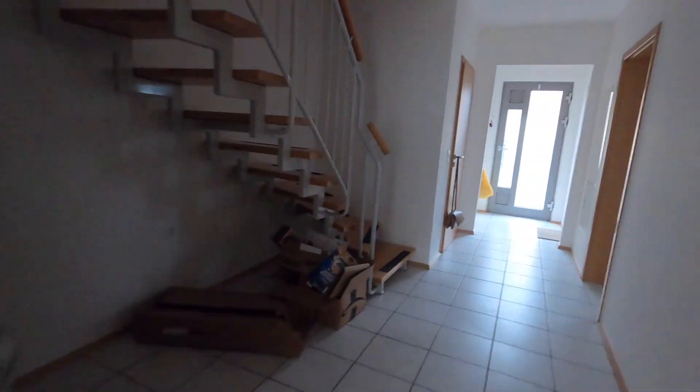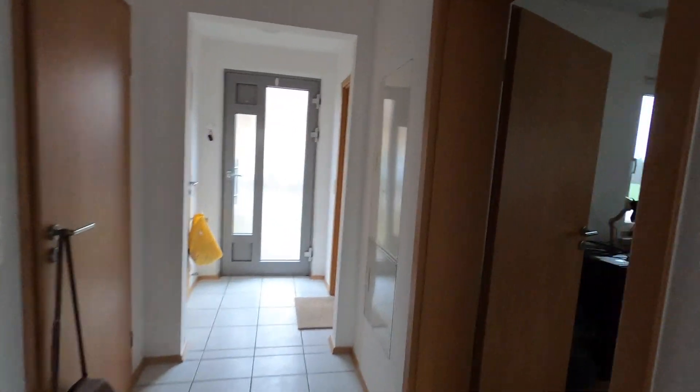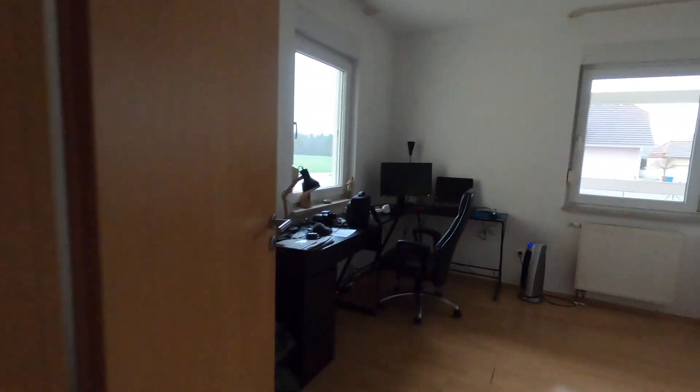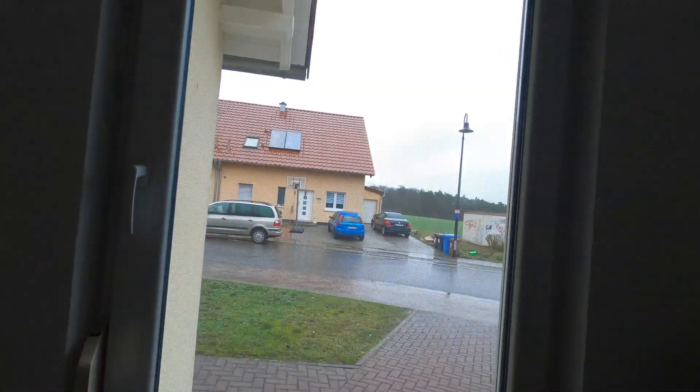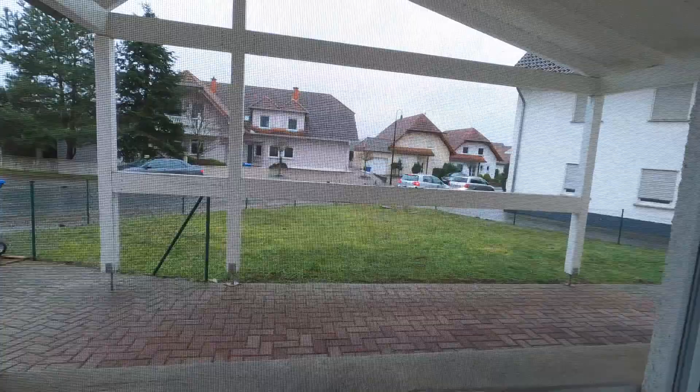Just outside the living room, we have the entryway. And to the right is Nick's office — office slash game room. As you can see, we're right on the road, so not much privacy, like I said. And this is the carport.